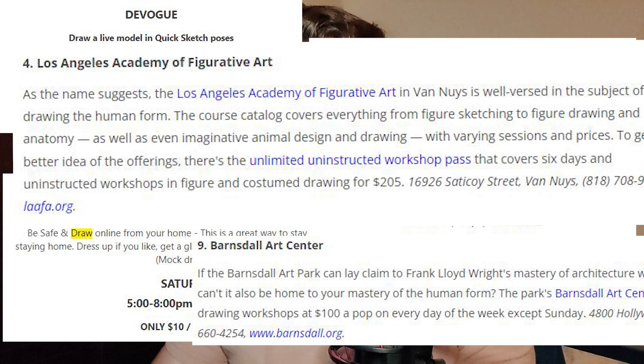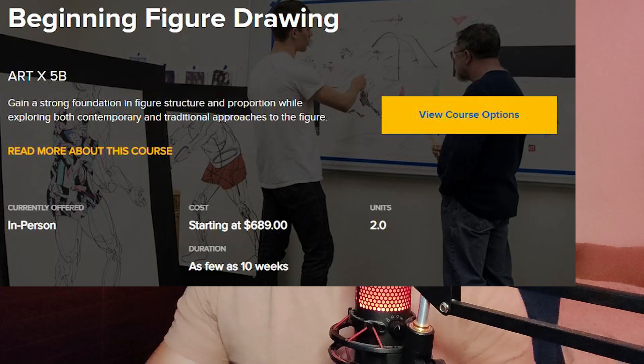Welcome to Ballin on a Budget, art edition. Figure drawing practice can be an expensive hobby - even just workshops in your area can run anywhere from seven dollars up to two hundred dollars for an uninstructed session. If you want to go into classes, that can cost even more, sometimes anywhere from five to seven hundred dollars plus, depending on what school you're seeking to learn figure drawing from.